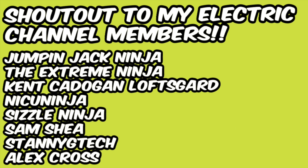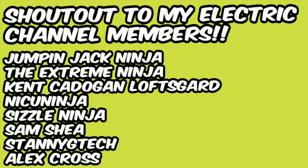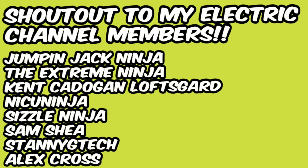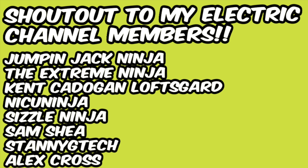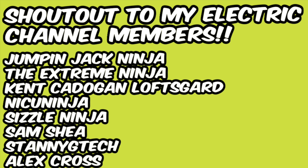What do you call a belt made of watches? A waste of time. Thanks so much to my awesome, electric, and amazing channel members: Jumpin' Jack Ninja, the Extreme Ninja, Kent Cadigan Loftsguard, Nick U Ninja, Sizzle Ninja, Sam Shea, Stanley G Tech, and Alex Cross. If you want to become a member, you can click the link in the description down below. There are some awesome perks — you'll get new videos early, custom videos made for only members, custom emojis to use in chat, loyalty badges, and so much more.